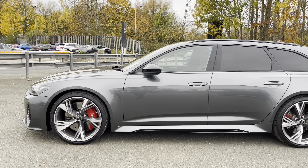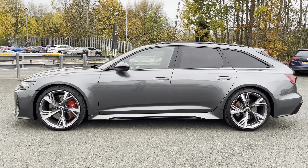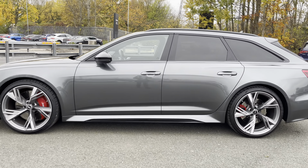The sleek element is added to the finish of this RS6 with the gloss black door mirrors, gloss black window trim, gloss black roof rails and the rear privacy glass.